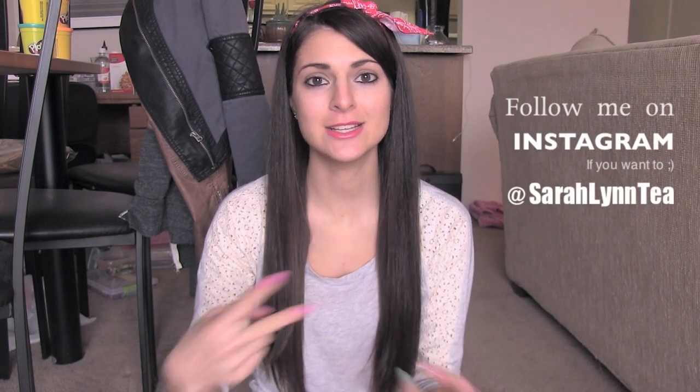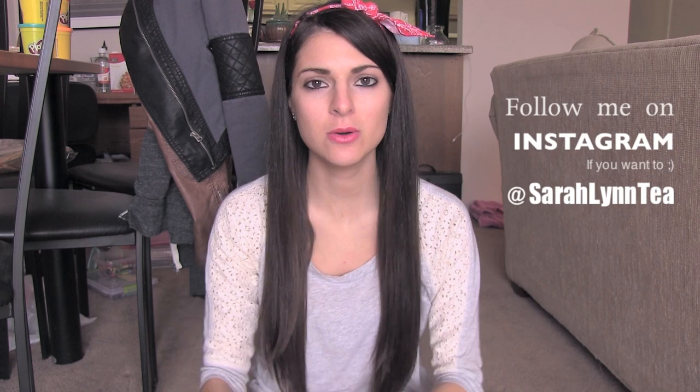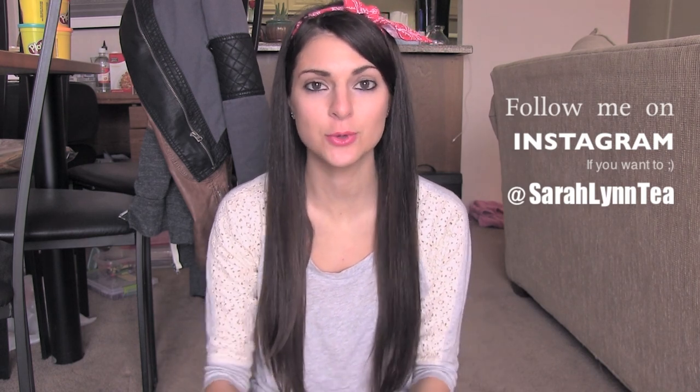Hey guys, I posted a picture on Instagram with the hashtag InstaHaul showing clothes, craft supplies, and food I'm going to use for crafts. I said I wasn't going to film the haul because I'd already taken everything out of the bags and been using things. But I decided I do want to film the haul since so many of you showed interest in seeing things up close in a video, and you guys like when I do haul videos.